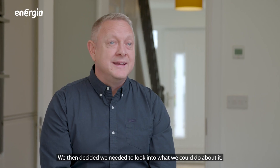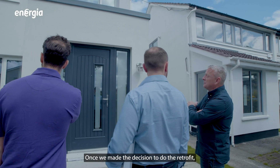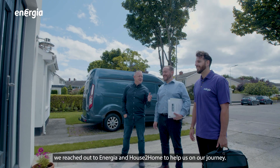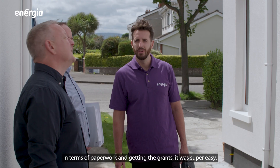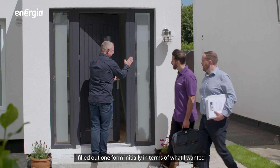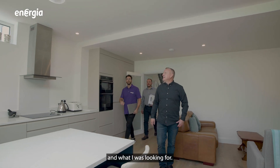We then decided we needed to look into what we could do about it. Once we made the decision to do the retrofit, we reached out to Energia and House to Home to help us on our journey. In terms of paperwork and getting the grants, it was super easy. I filled out one form initially in terms of what I wanted and what I was looking for.